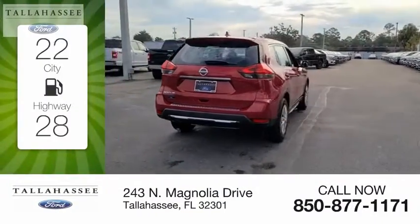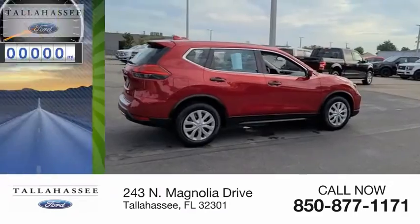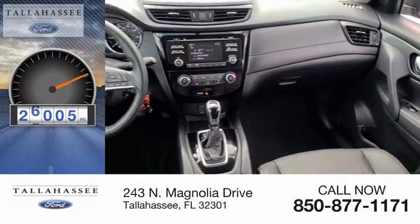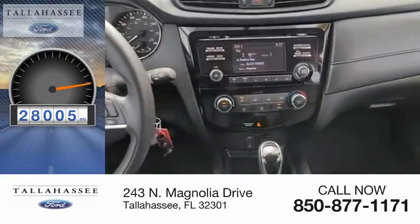Great fuel efficiency saves you money by requiring fewer trips to the gas station. This vehicle has less than 30,000 miles. Drive away with a great deal on this vehicle. Call or stop in today.